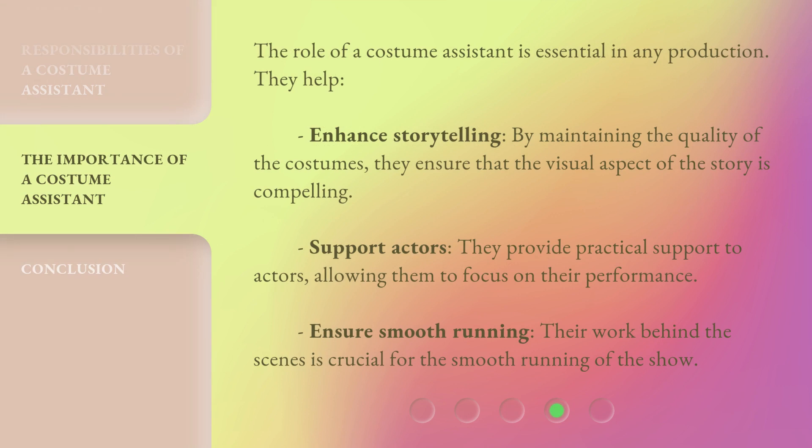The role of a costume assistant is essential in any production. They help enhance storytelling — by maintaining the quality of the costumes, they ensure that the visual aspect of the story is compelling. They provide practical support to actors, allowing them to focus on their performance. Their work behind the scenes is also crucial for the smooth running of the show.